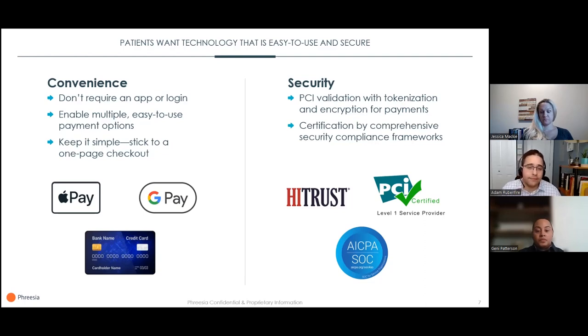Patients have told us they care about privacy and security, especially those less comfortable with technology. You've got to make sure your vendor partners for these digital tools comply with strict regulatory standards, so customers are assured not just by you, but also by reputable third-party organizations. That should include PCI validation with tokenization and encryption for payments, and certification by comprehensive security compliance frameworks like HITRUST and SOC2. Those demonstrate your commitment to security and confidentiality.